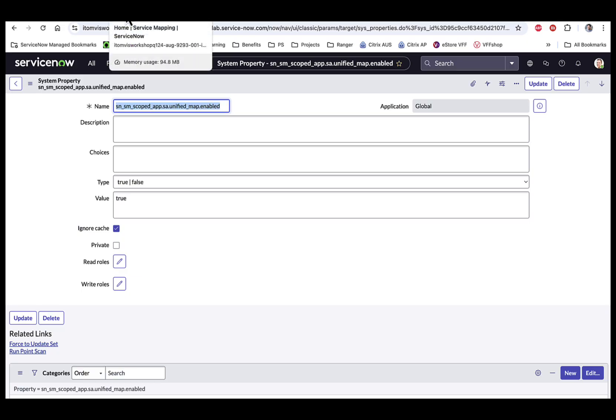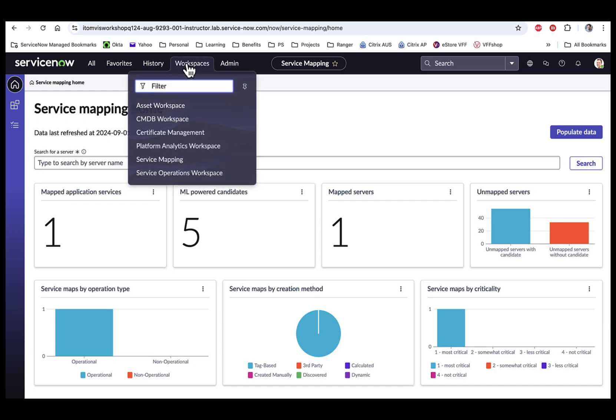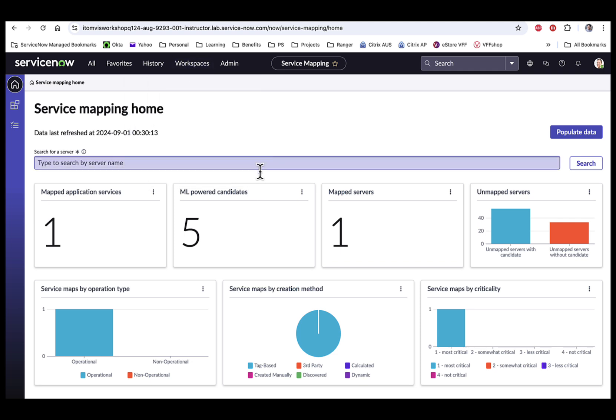Once that's done, let's go look at the service mapping workspace. This is included as part of the Service Mapping Plus store app. This homepage is a single pane of glass for you to visualize your service mapping posture. Each report can be drilled down to see the resources that meet the report criteria. Let's quickly go through each of these widgets to explain what they contain.